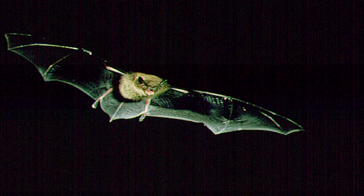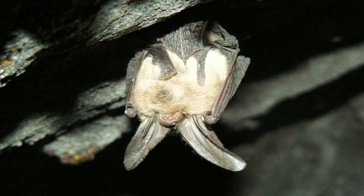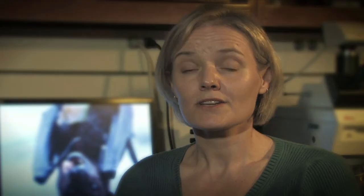Well, it depends on what type of bat you're talking about. Some bats, like the ones that live in temperate areas, they hibernate. What hibernation means is that they find a place where they go and basically sleep for all of winter. So hibernation sites can be in caves. They can be in abandoned mines.